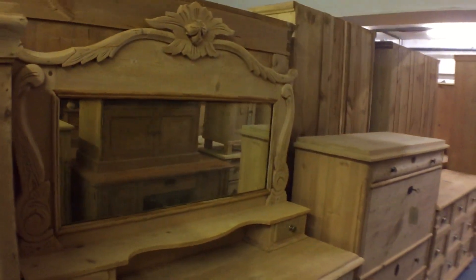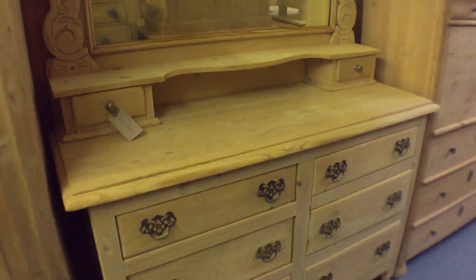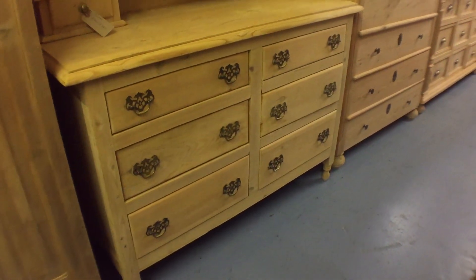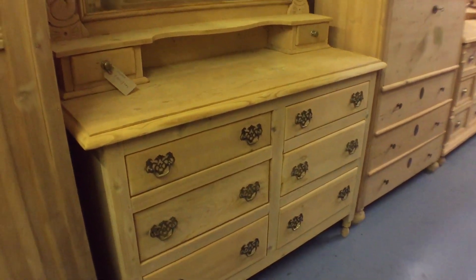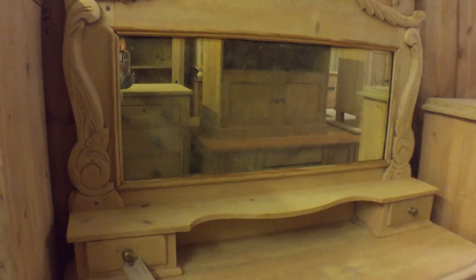Then there's a piece with a mirror at the top — the chest with the mirror at the top. I think this is Edwardian, this one. You've got six drawers with nice handles, and then the mirror top piece with two little drawers.